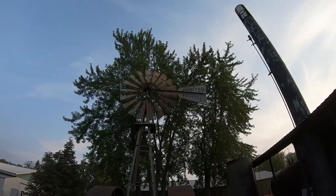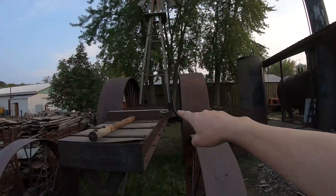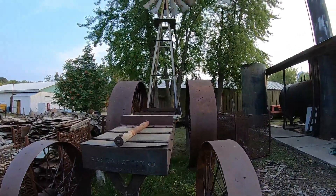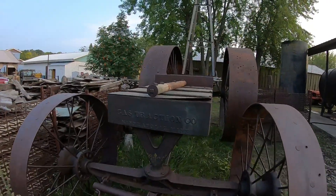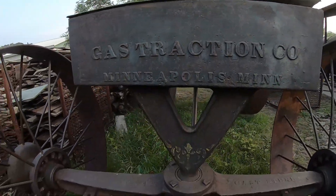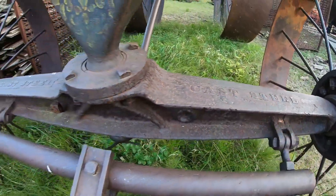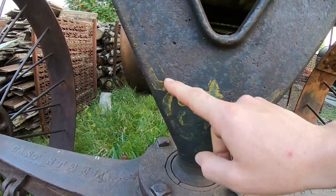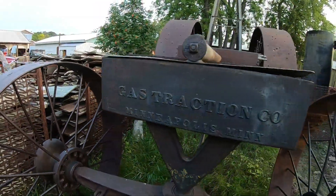What they did was they turned it into a mobile power source. It's got an old Monitor windmill on it — Evansville, Wisconsin — and the power shaft would come down off the bottom. They put a tow hitch on the front; they could just pull this thing wherever they needed power and that windmill would get hooked up to it, pumping power away. You can still see 'Gas Traction Company, Minneapolis Minnesota' on the front, with cast steel on each side of this heavy I-beam front axle.